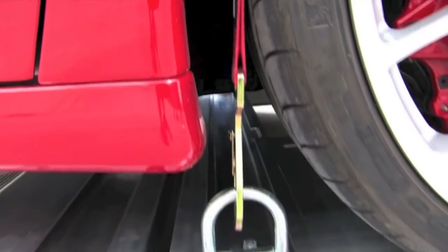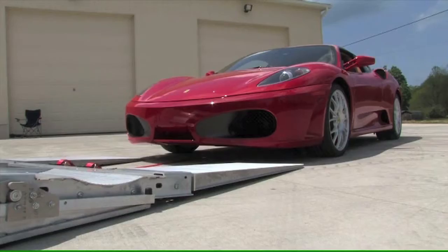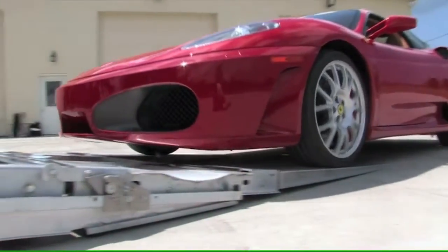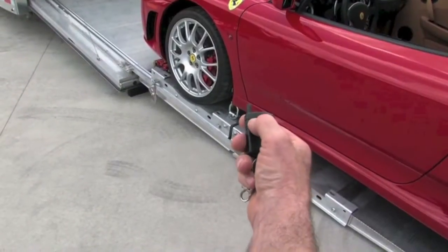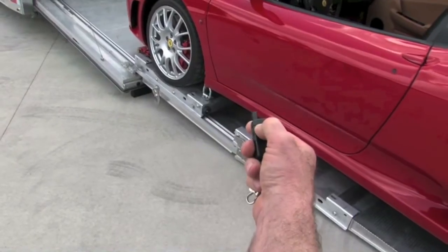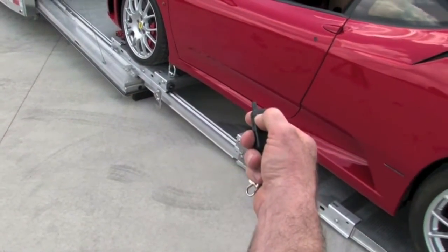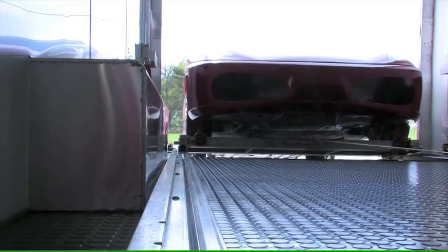Our ramps are engineered to stay in place as the car is driven onto the trolleys. Our 4-degree loading angle is the lowest in the industry. A typical tailgate is a 13-degree angle. With the self-storing gate extension, ours is less than 4 degrees, permitting easy loading of low, wide, challenging cars.